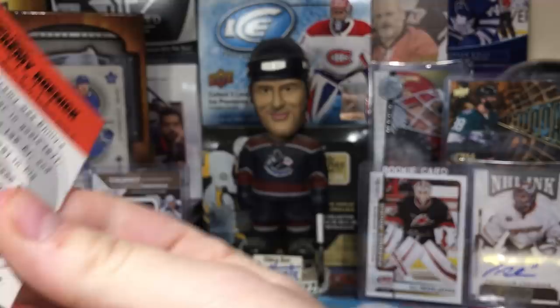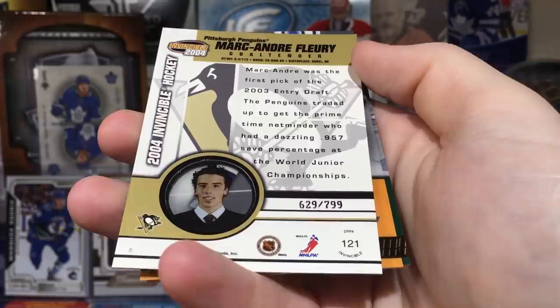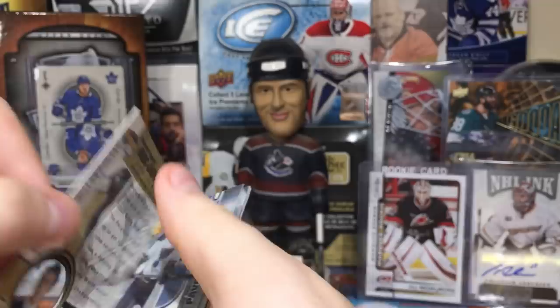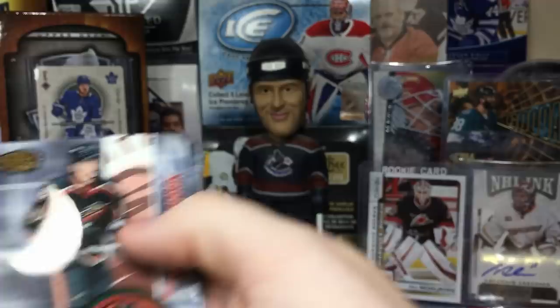I think we're at least halfway through — no Jersey card yet. Got Eric Daze. And there we go — we got the Flower! Marc-Andre Fleury, first overall in oh-three. This box is just insane, and it's $7.99 — so this is pretty much the basic rookie. Very young Marc-Andre Fleury rookie, that's pretty sweet. Pavel Datsyuk — rest in peace.